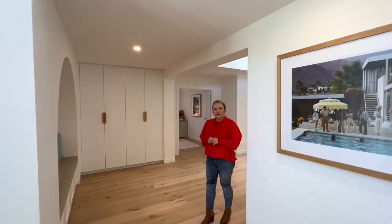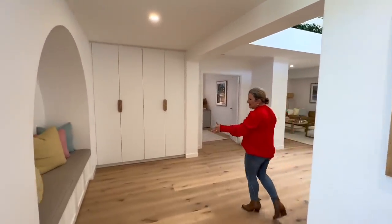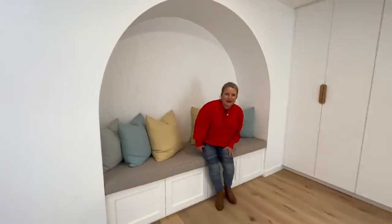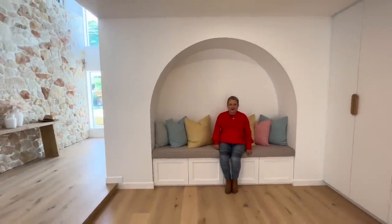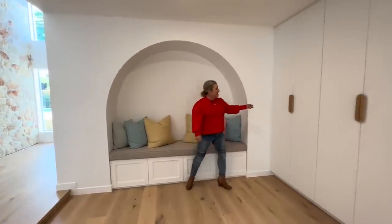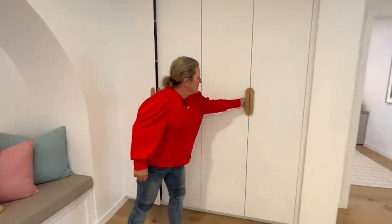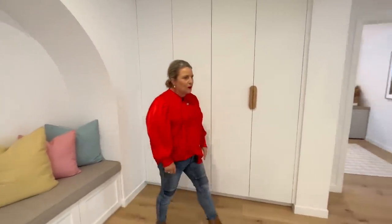Now we're going to walk through to our beautiful study and entertainment area. But firstly, I just want to show you this beautiful nook here — what a great reading nook! How comfortable is this beautiful space? I really love this feature of the home. It's just gorgeous — the cushions, you can lay here and read a book. We've got storage here as well on either side, for your linen or books.